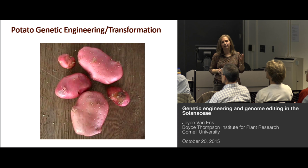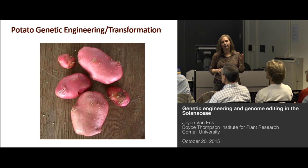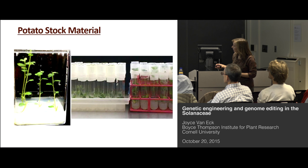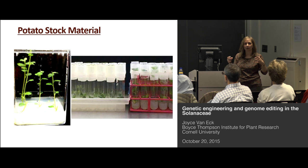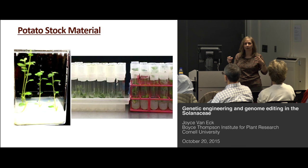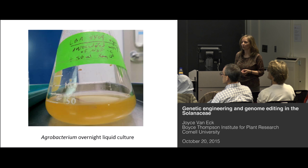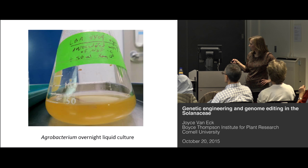I'm going to start out by telling you about how we do potato transformation, and then give you an example of a project we have ongoing in the lab right now. For potato, we start with in vitro potato plants, and we use the stem pieces in between the leaves. We get the plants from the potato gene bank — they'll send us like three plants, and we then propagate those to bulk up to the number we need as a source of material. They're cultured on a medium containing a gelling agent, salts to support plant growth, and sugar. Then we take the stem pieces and incubate them with an Agrobacterium overnight liquid culture. That culture is centrifuged to get a pellet, and we wash the pellet with plant tissue culture medium.